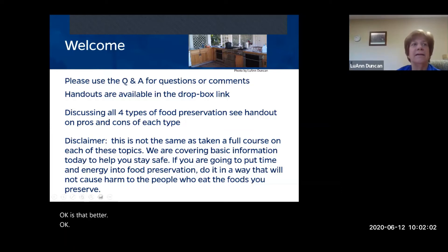We are putting handouts with links into the chat box for you to access. We're going to be discussing all four types of food preservation today, and this will be two full hours with a break partway through.